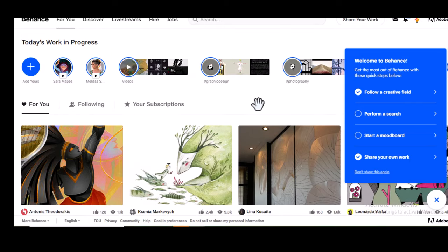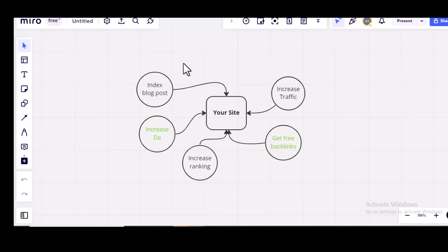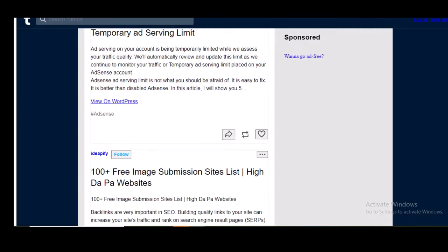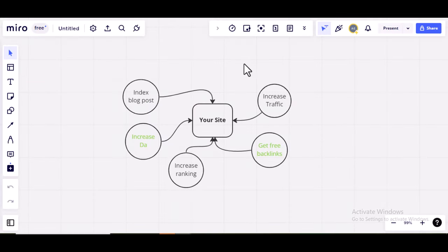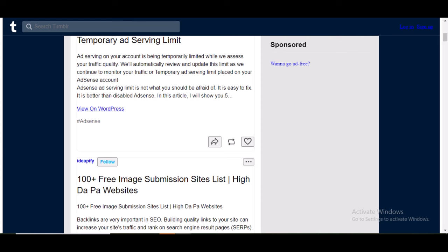Among all these sites, the ones that can guarantee you get all the benefits — index your blog post, increase DA, increase ranking, get free backlinks, and increase traffic — are Pinterest, Flickr, and Tumblr. The minimum of the sites mentioned can get you all of these except traffic, as traffic is not guaranteed. Although 500px and Behance have a tendency to drive traffic, it's not as strong as Pinterest, Flickr, and Tumblr.